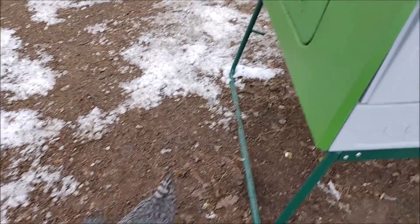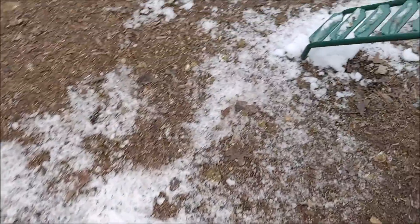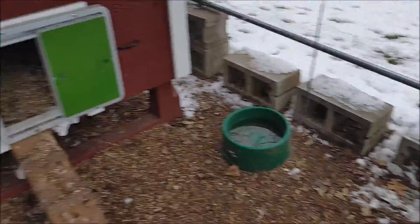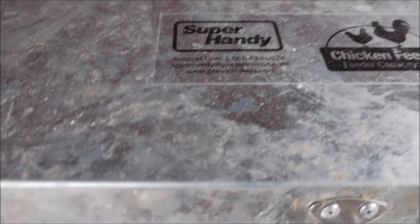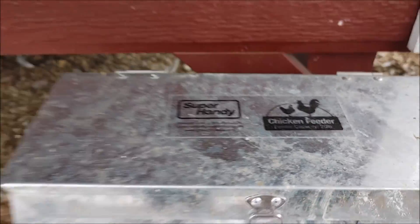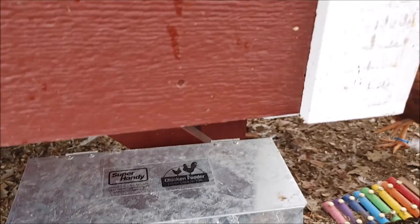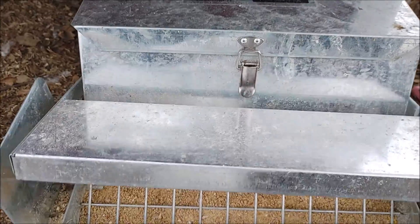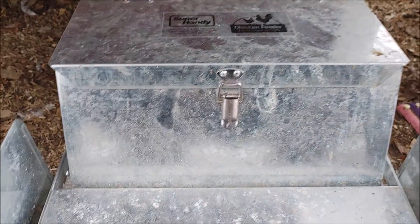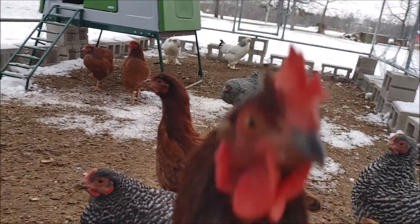I think one of the cutest things I've seen is chicken tracks in the snow, but most of the snow is mostly melted now. I did shovel in here a little bit. Unfortunately I have some bad news — this chicken auto feeder is super leaky. It's under a covering now because it leaks, and I had wet food that the chickens actually thought was a pretty good treat.